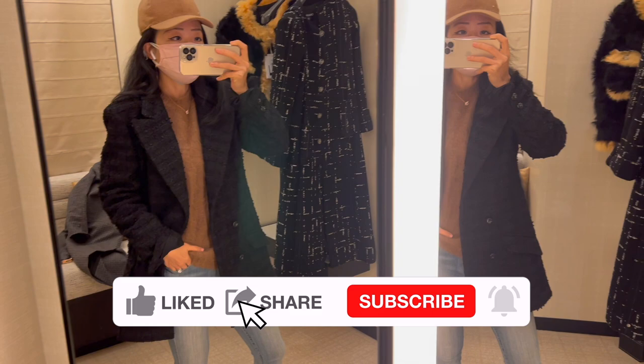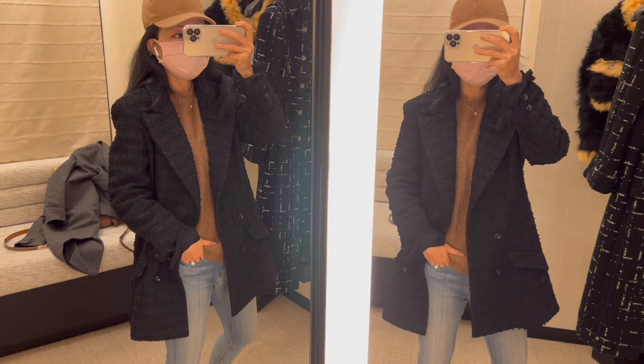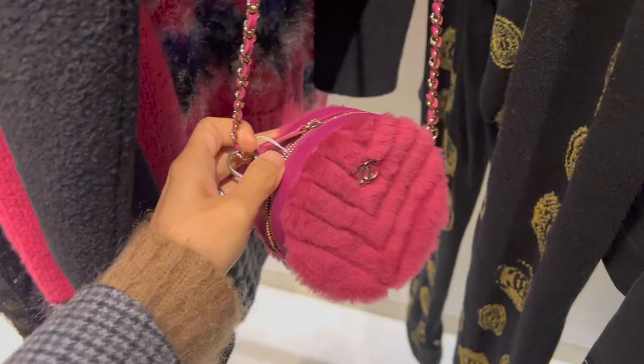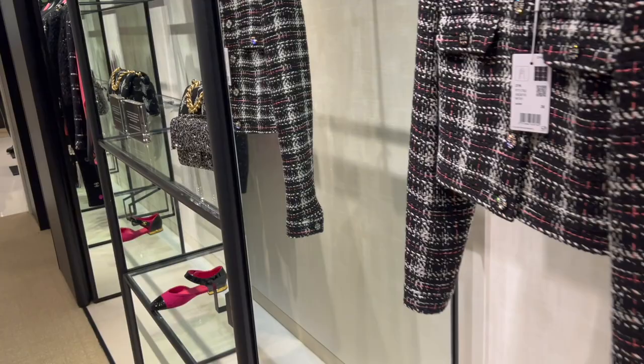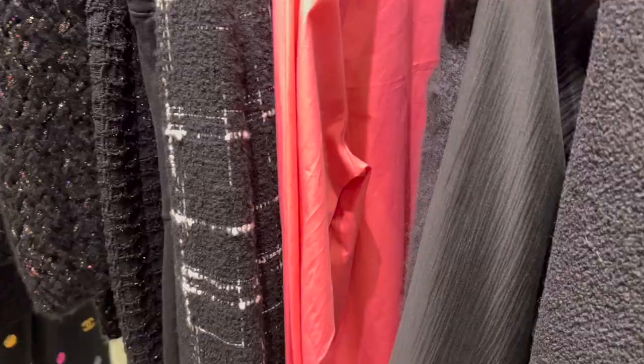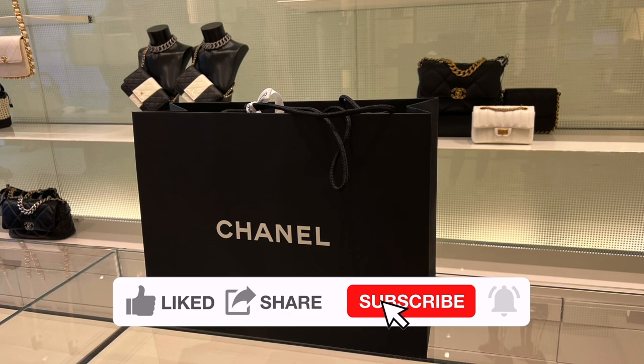Did you pick up any ready-to-wear from Chanel lately, or what did you get from this cruise collection? Are you turning away from Chanel because of the price increases? Leave me a comment down below. Most importantly, today I finally came to pick up the dream bag I pre-ordered a while back, and I can't wait to unbox it with you. Stay tuned for my unboxing video soon — see you, bye bye!